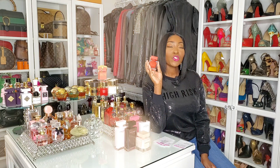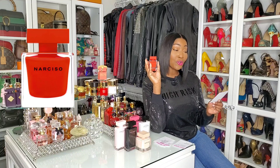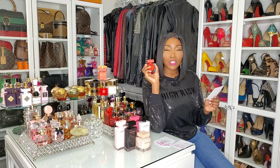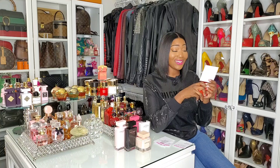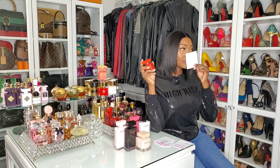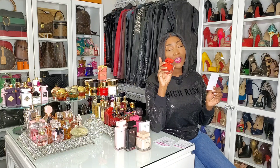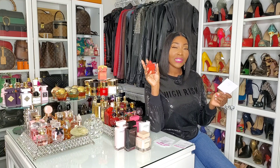Now we get to these cute little square bottles — this is Narciso Rouge. This is your sexy date-night fragrance. The notes are iris, Bulgarian rose, musk, tuberose, orange blossom, tonka bean, vanilla, white cedar, cedar, sandalwood, and vetiver. It's a sweet, floral, and musky fragrance, and it is not going anywhere. They also have a toilette version — the toilette has a clear cap while this one has a red top — but the EDP is stronger with slightly different notes. Narciso Rouge is so good.